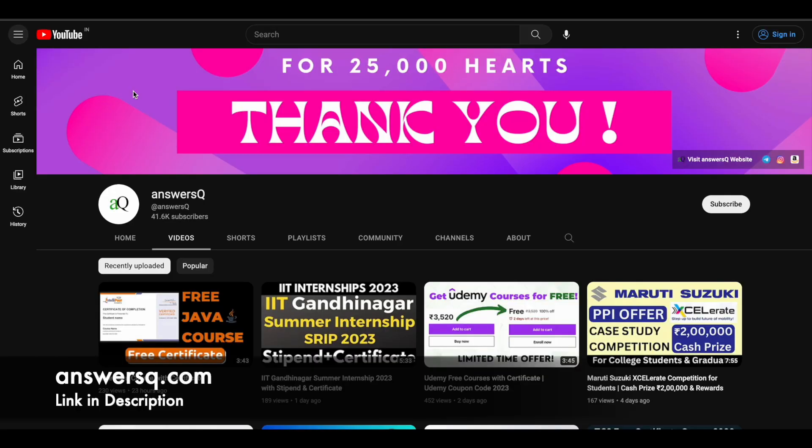Before that, if you haven't subscribed to our channel, kindly do that first. Click on the subscribe button and the bell icon that appears after that, so you will get a notification whenever we upload a video like this.